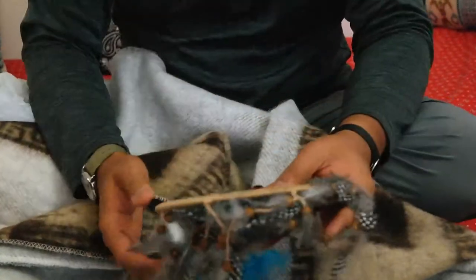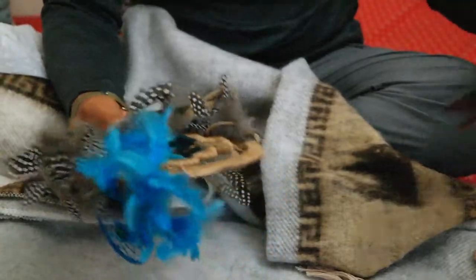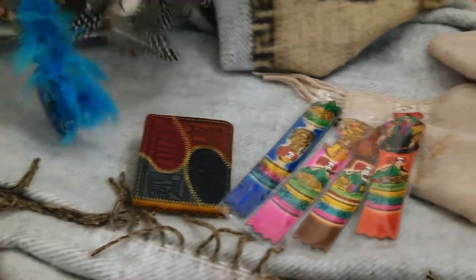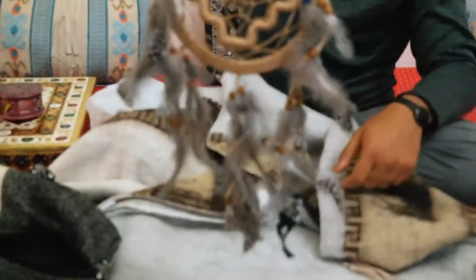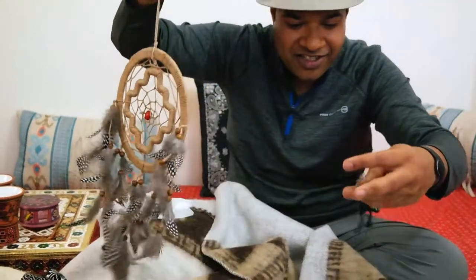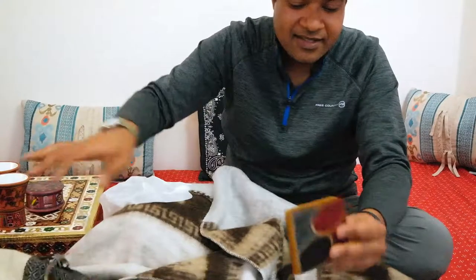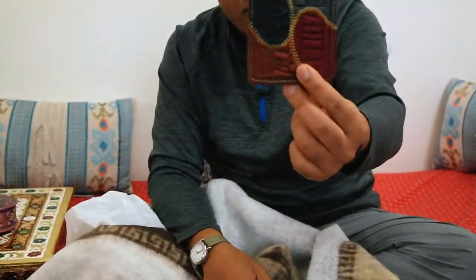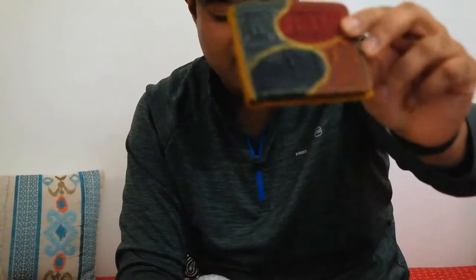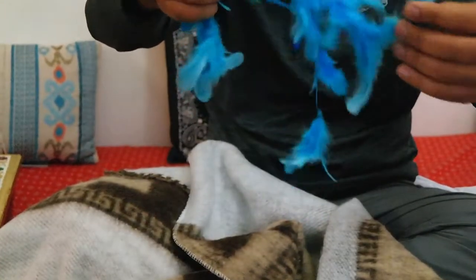If you've seen my earlier video, I'll include a link at the end of this video. We purchased some items from the handicraft market. This is a dream catcher — I always wanted one. And she gave us a free keychain just because we purchased so much stuff. This is a wallet — both men and women can use it. My wife loved it and she's going to use it.